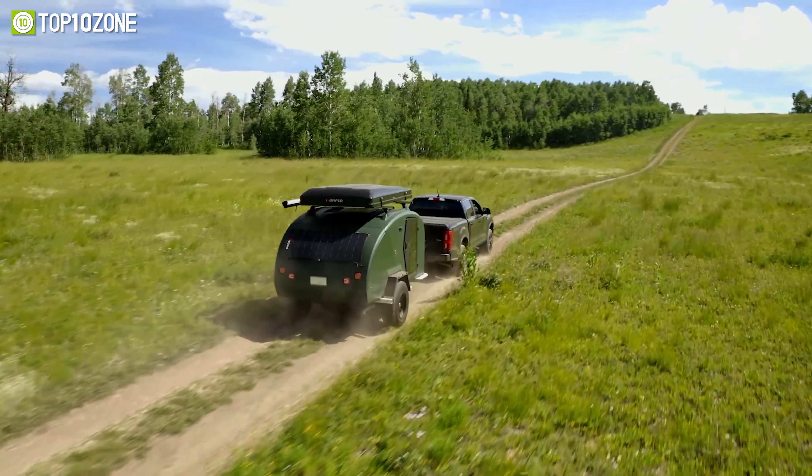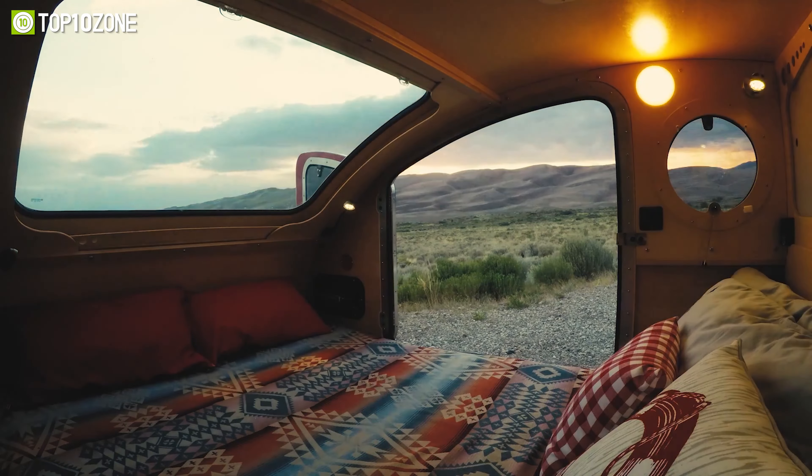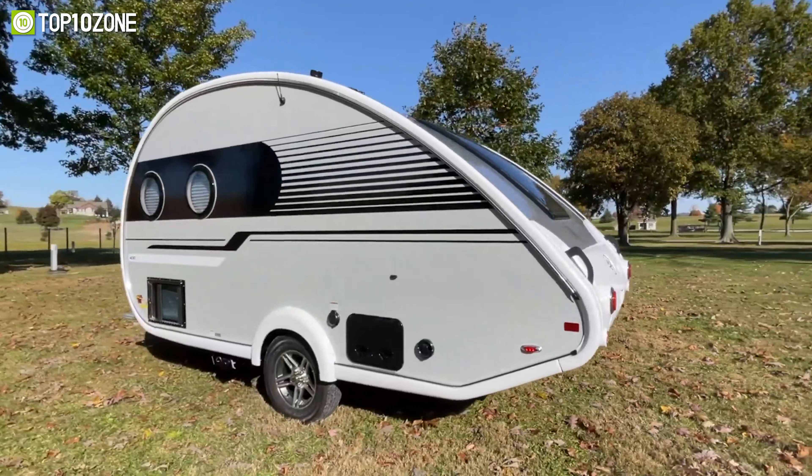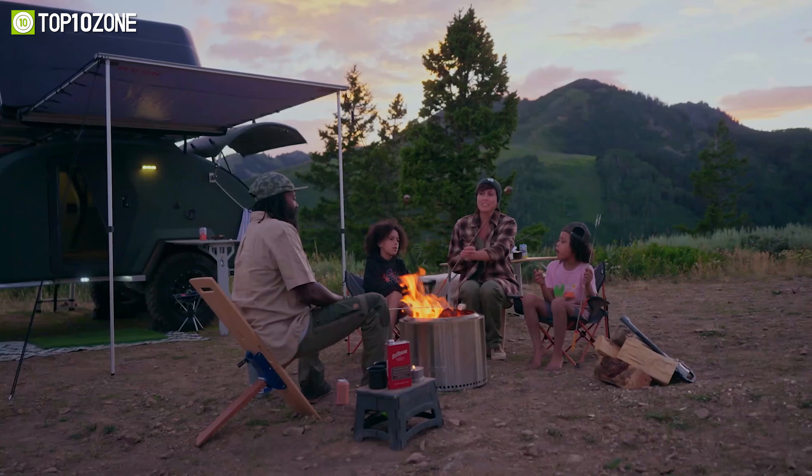Teardrop trailers are designed to offer you a home-like experience during your adventures and pack a lot of features in a tight space. In this video, we'll show you the top 10 best teardrop trailers for camping.